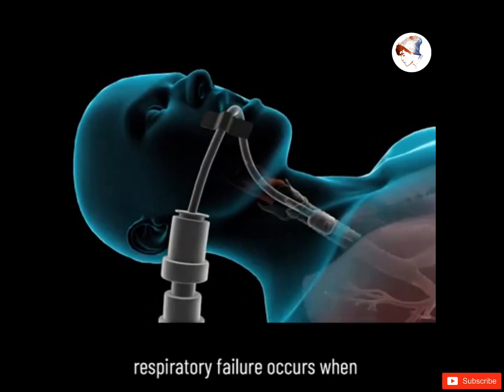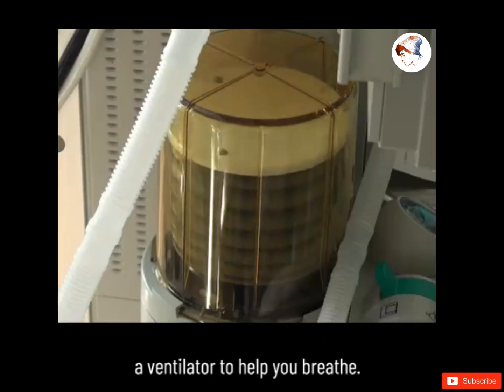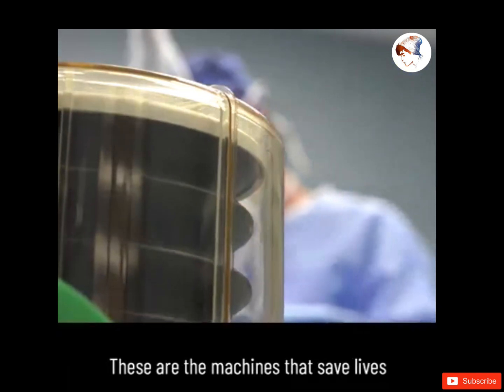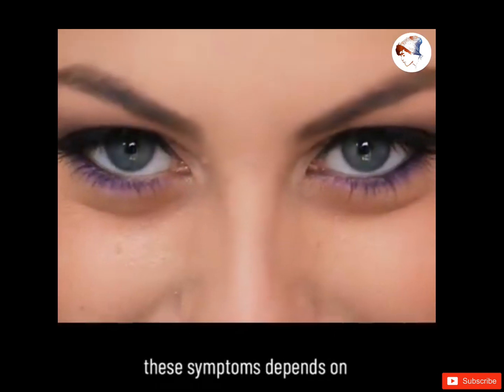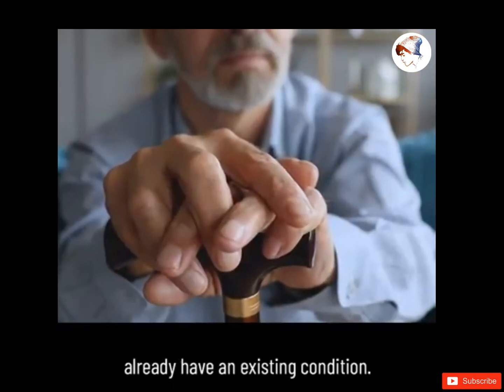Respiratory failure occurs when your breathing becomes so difficult that you need a machine called a ventilator to help you breathe. These are the machines that save lives and that medical device companies are currently ramping up production for. Whether you would develop these symptoms depends on a lot of factors, such as your age and whether you already have an existing condition.